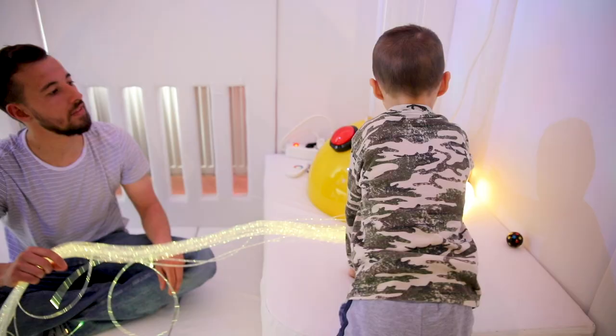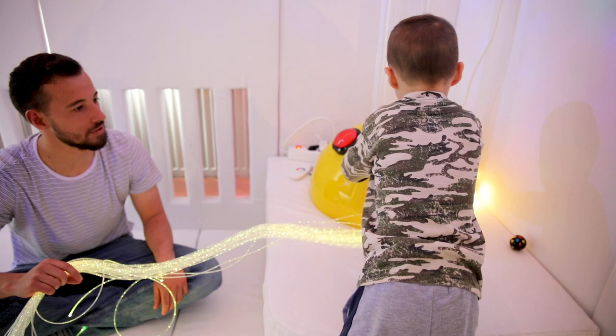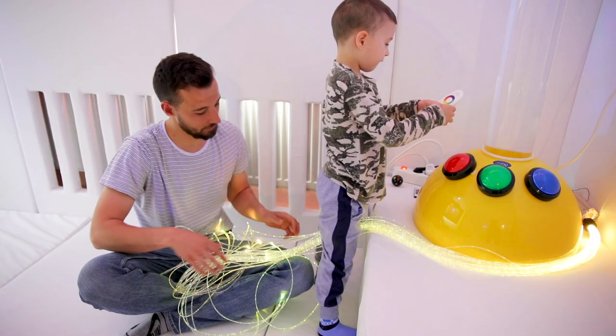Svetlosni pramen. Povoljno utiče na proosećanje delova tela kao i njihov odnos sa celim telom. Omogućavaju osjećaj prijatnosti i stvaraju atmosferu u kojoj se dete osjeća bezbedno. Pružaju jasan vizualni doživljaj deci koja imaju nisku toleranciju na stres i koja su često frustrirana.